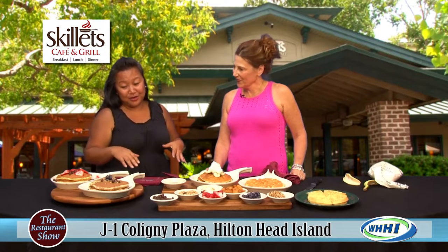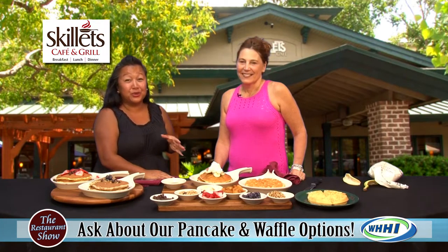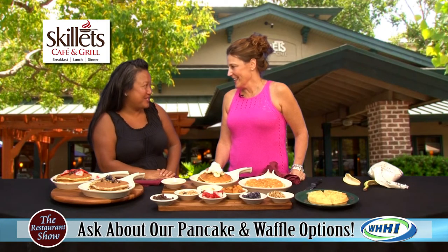Thank you so much, Amy. We love having all these great pancakes, especially after the break — we'll be digging in. They are located in Caligny Plaza. Great outdoor seating, come with your pets if you want — right off the beach. Maybe an early morning walk or even a sunset walk. Thank you Amy, we appreciate it. We'll be back in just a moment.